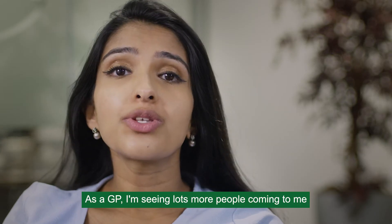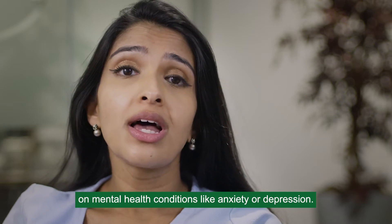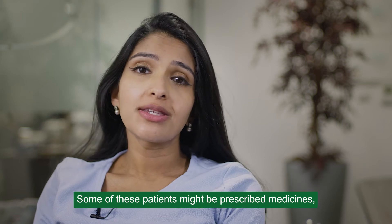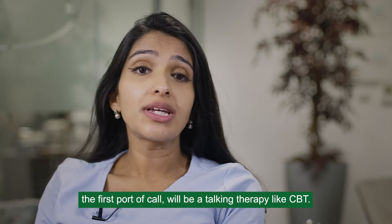As a GP I'm seeing lots more people coming to me for help and advice on mental health conditions like anxiety or depression. Some of these patients might be prescribed medicines, but for lots of them the first port of call will be a talking therapy like CBT.